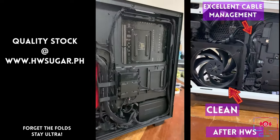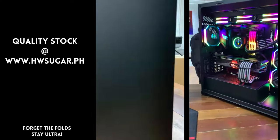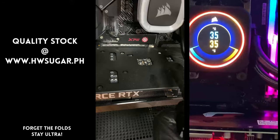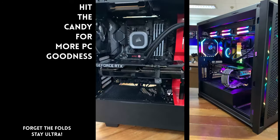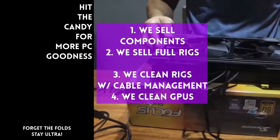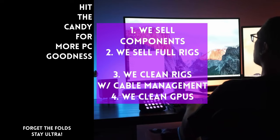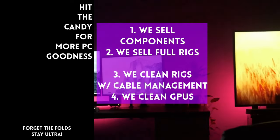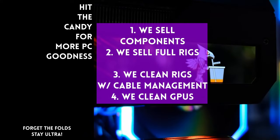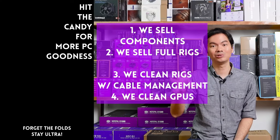We clean computers — including excellent cable management and CPU cooler repasting as part of our cleaning service. We also clean and repaste GPUs. Our physical store is in Makati and you can also buy from our site, www.hwsugar.ph, where inventory is 100% always up to date. If an item is in stock with us, it's available on the site. We also ship nationwide. Thanks for watching, and maybe one of these days we'll see you at the shop.